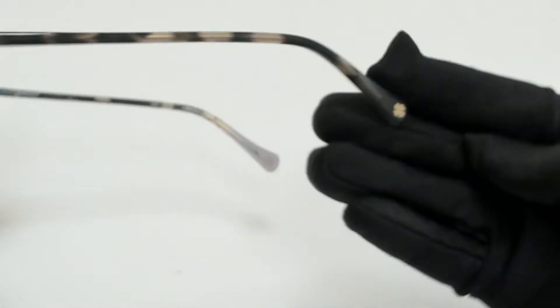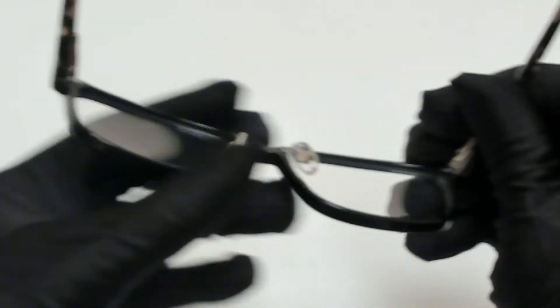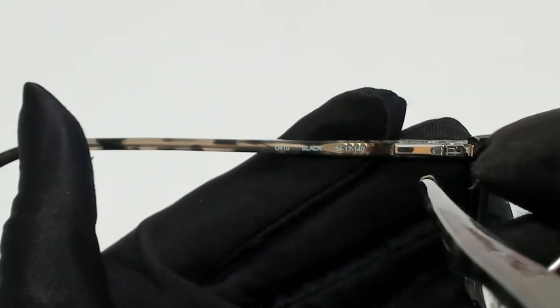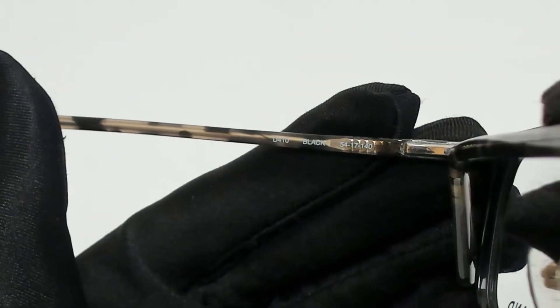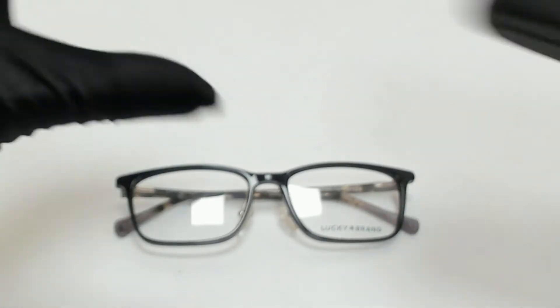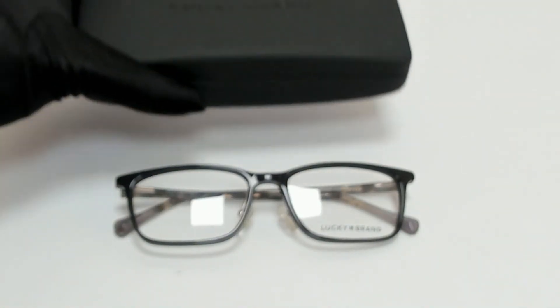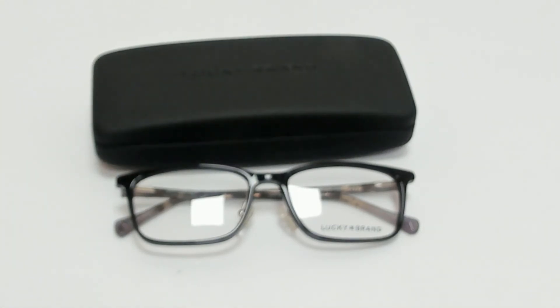On its temple tip, you'll find the Lucky Brand logo in silver. 54 is for its lenses, 17 is for its bridge, and 140 is for its temple. The glasses come with a case which color and style may vary. Thank you for watching and have a joyful day.